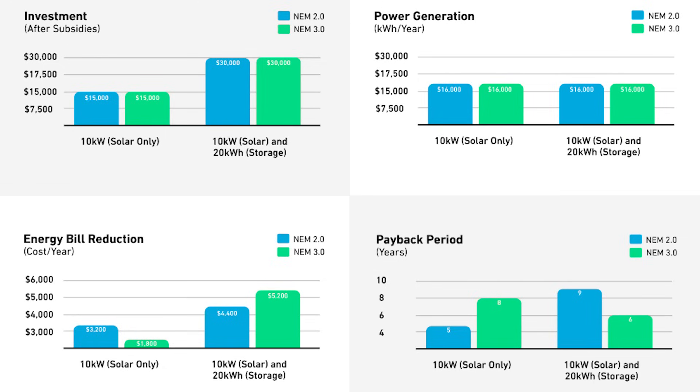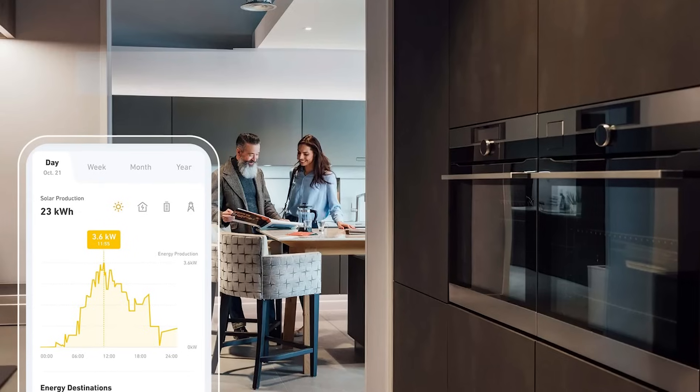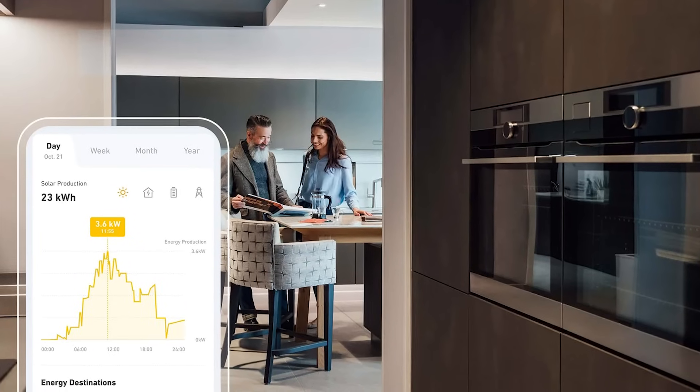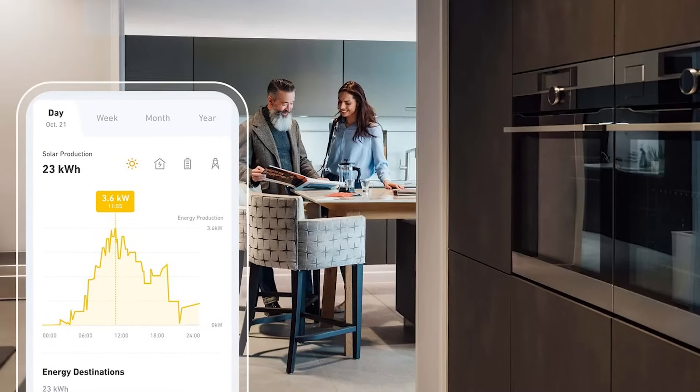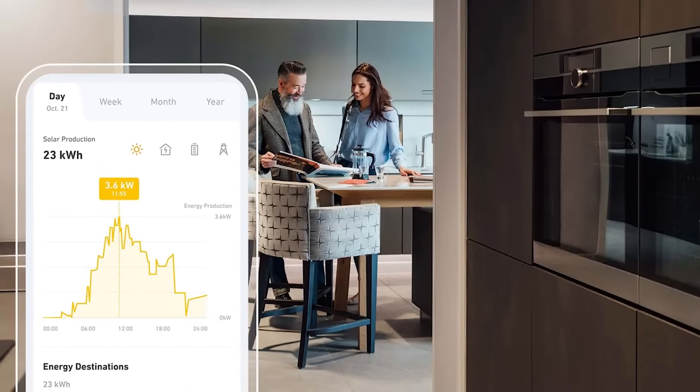This enables you to maximize your electricity sales at peak prices within a two-hour window. Using the Anker app, you can manage all the different aspects of the system as well as control energy usage for other devices including heat pumps, generators, EV chargers, and more.